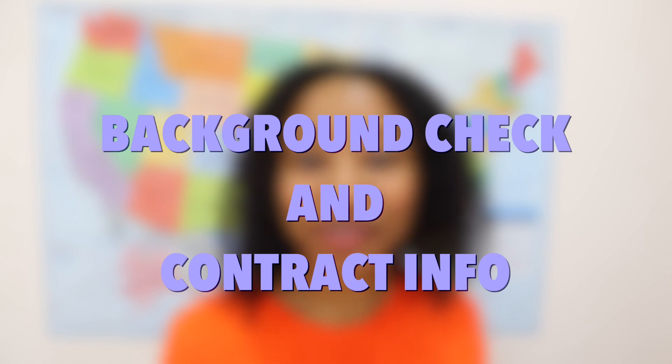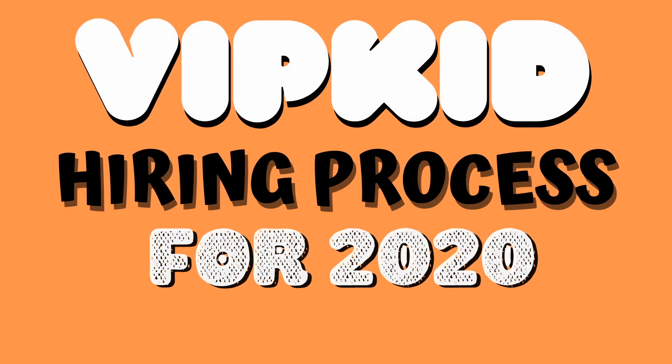The final step is documentation and contract. You'll upload your documents, including your degree and your TEFL or TESOL certification if you already have one. You'll also upload your profile picture, which is what parents see when browsing your profile. VIPKid will send you a contract for signing — contracts are for six months at a time. Once everything is uploaded and submitted, VIPKid will conduct a background check, which takes about a week. You do not have to pay for this background check. After that, you can start teaching. Once you pass the mock class, you're basically hired.